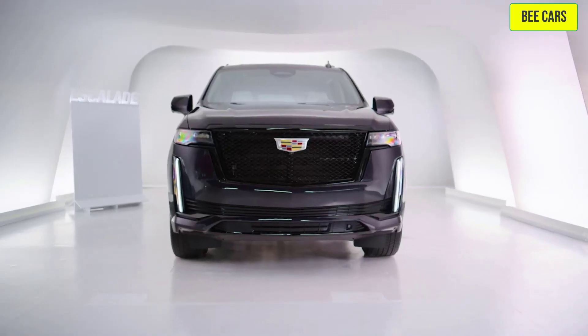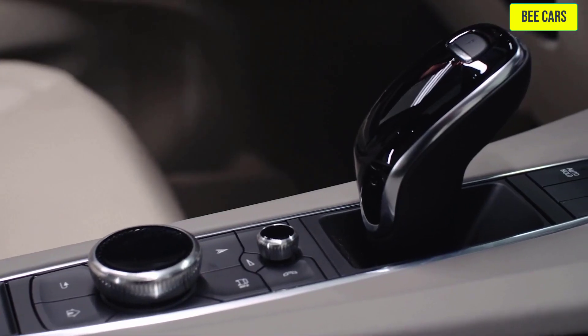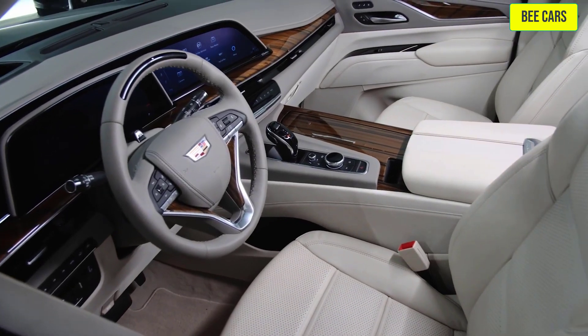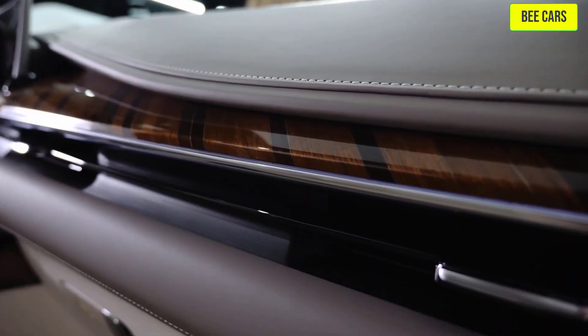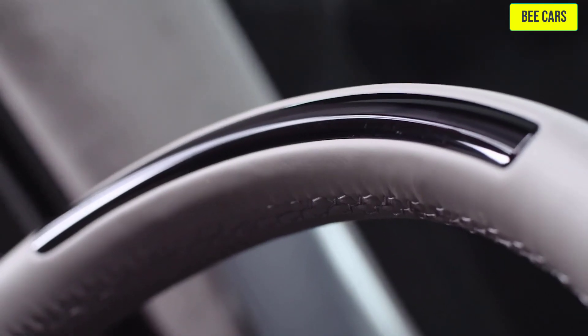Both use a 10-speed automatic transmission. The leather-wrapped interior features Gideon Whisper Beige accents, and all interiors are beautifully crafted.